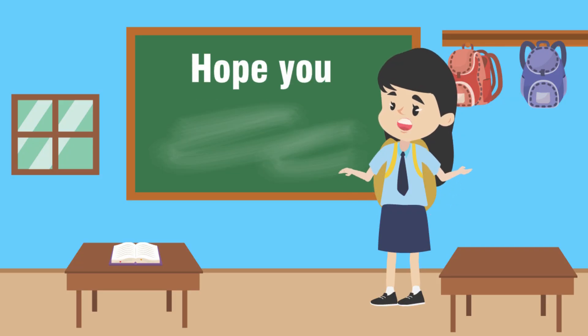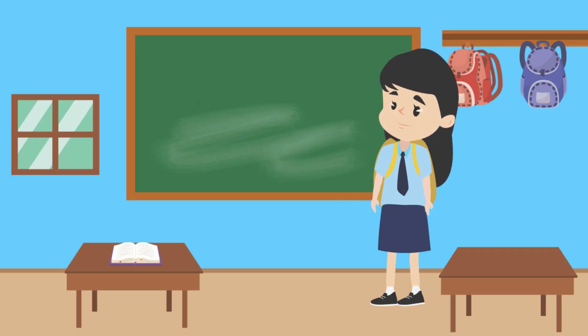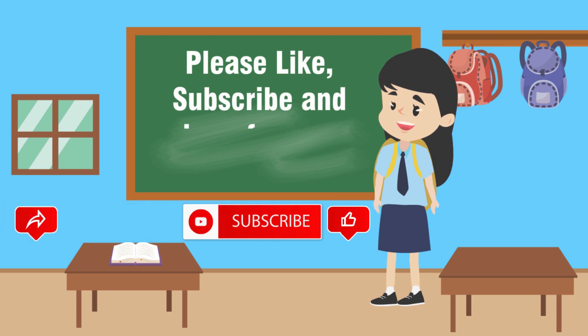I hope you liked the video. Please like, subscribe, and share for more videos.